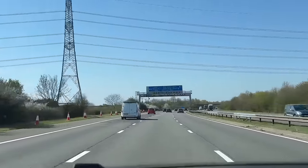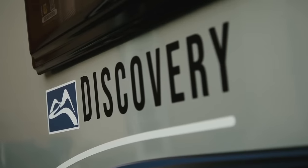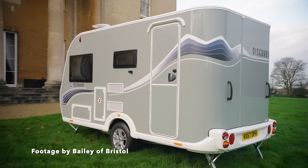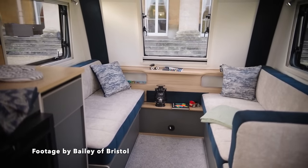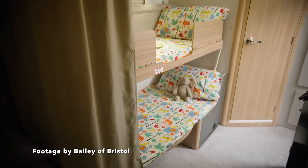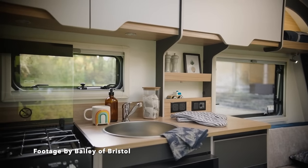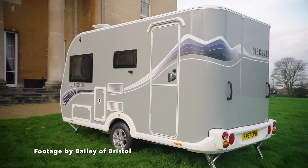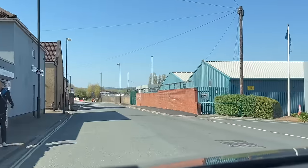With a few essentials grabbed, we continue down the M5 to the Bailey factory in Bristol. The Discovery D44L launched at the February NEC show in 2023 — it's a completely new layout for Bailey in this range. It sleeps four people, is priced at around £21,499, and impressively it's only 4.17 metres long at the body shell, weighing 1,083 kilograms fully laden.